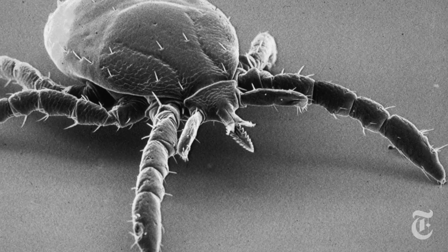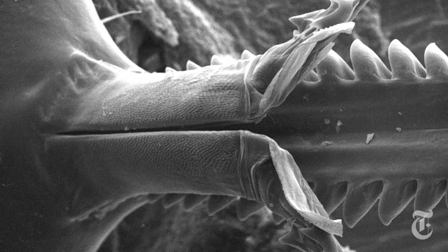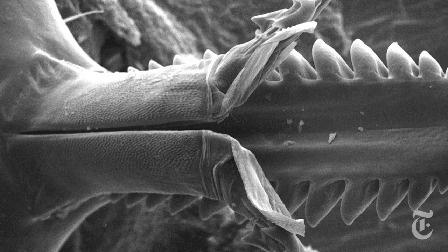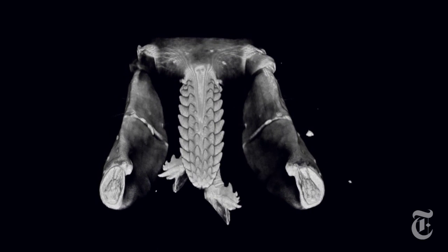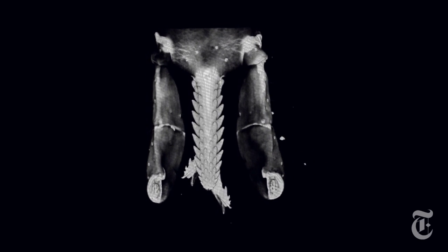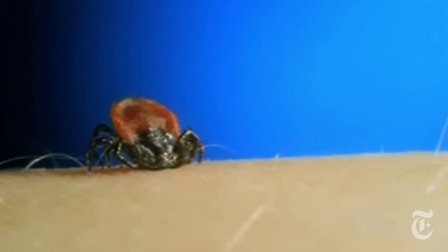It has a mouth that looks like two saws on the side of a barbed sword. That sword is called a hypostome. Scientists who study Lyme disease wanted to find out how this tick, with that mouth, manages to both cut through the skin and then hang on for the days that it takes to get a full blood meal.